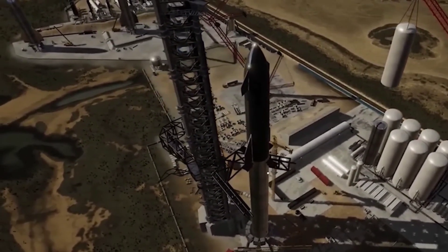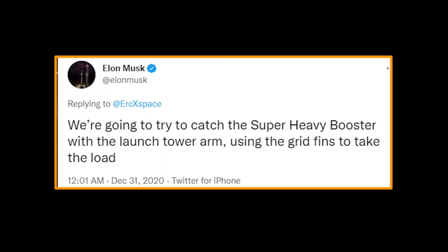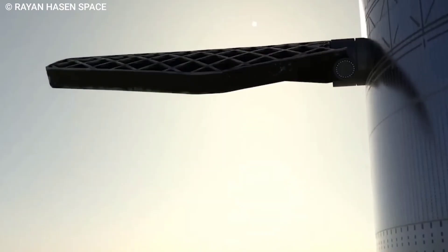SpaceX has big plans for the Mechazilla system. Musk says the company plans to use the arms of the launch pad to catch the super heavy boosters when they return to Earth. Musk has shared animated interpretations of how it works, along with more technical details.